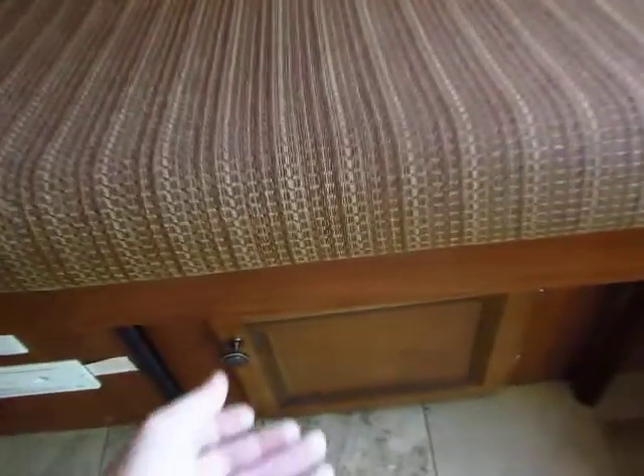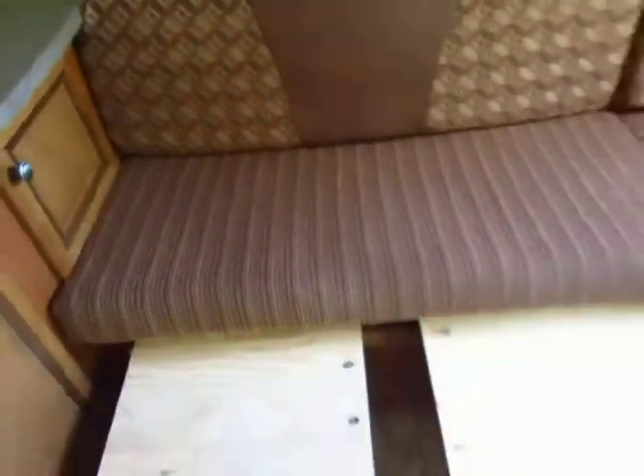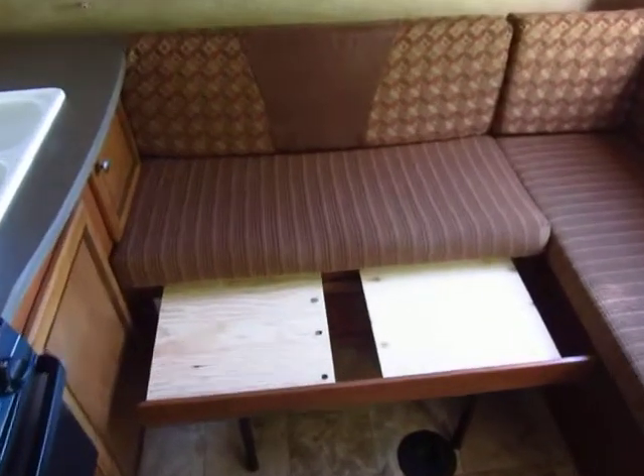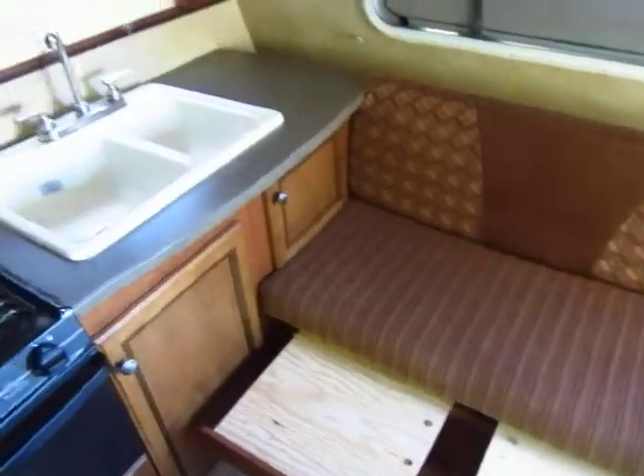You may or may not be aware, this little part right here slides out. You can pull your cushions down and that forms what they call a little gaucho bed. A lot of people just aren't aware of that.